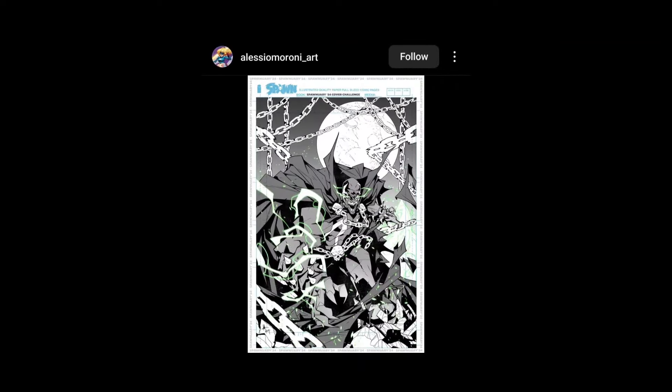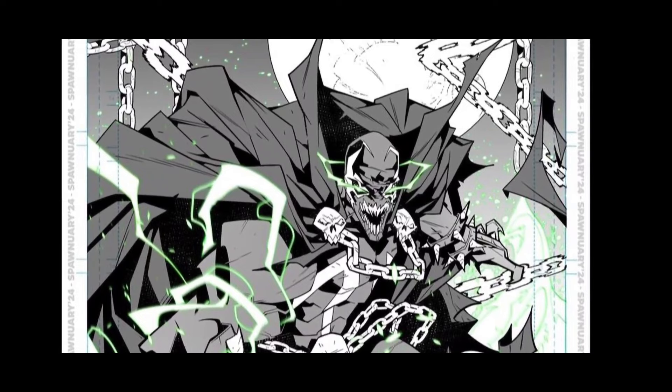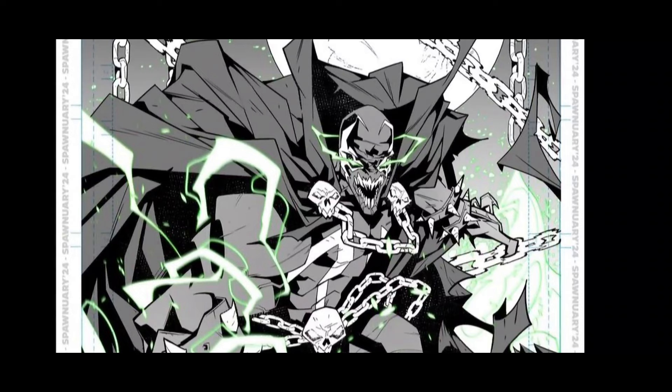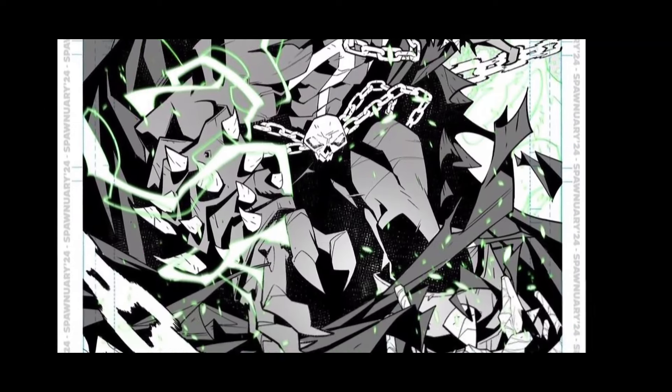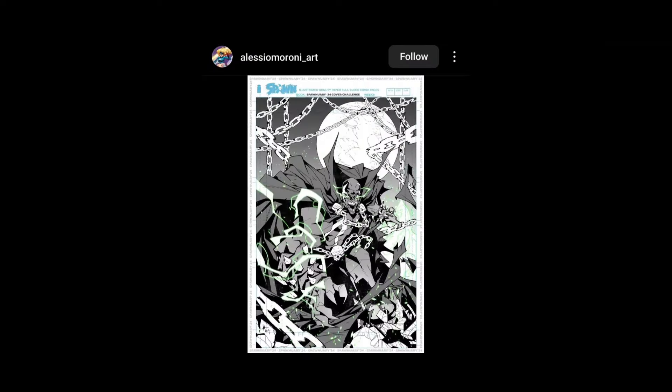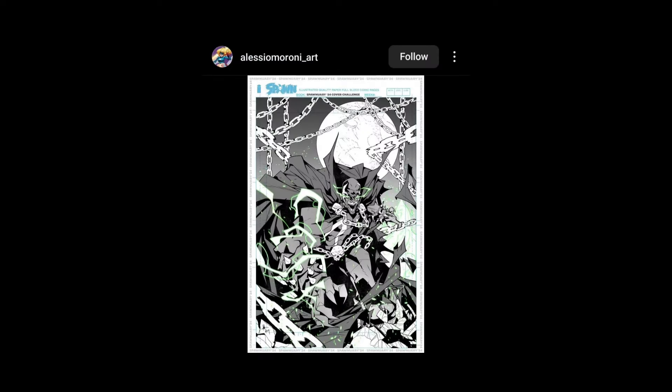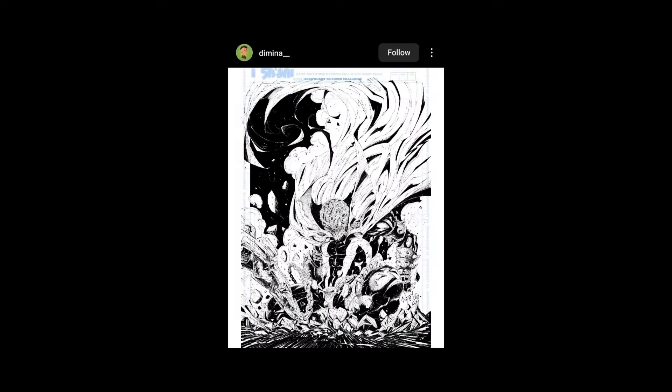Alessio Moroni Art — boom. It's cool, cool, cool. The gray tone definitely works — it definitely helps it pop into the green. It's cool. Oh there you go — Damina Nastos.